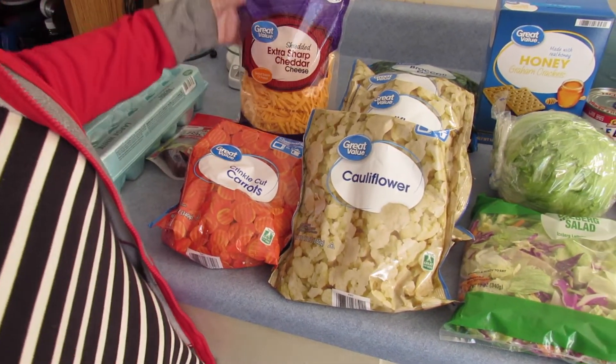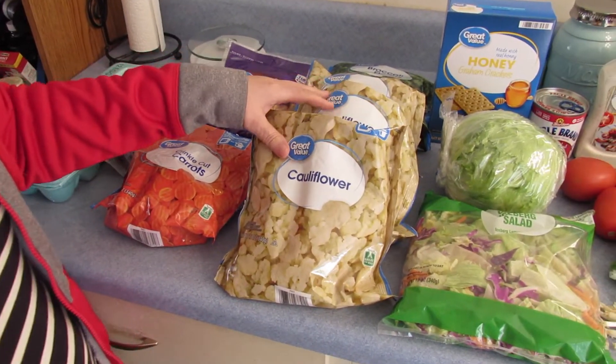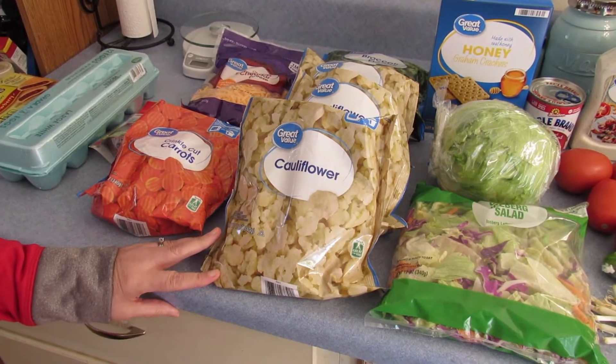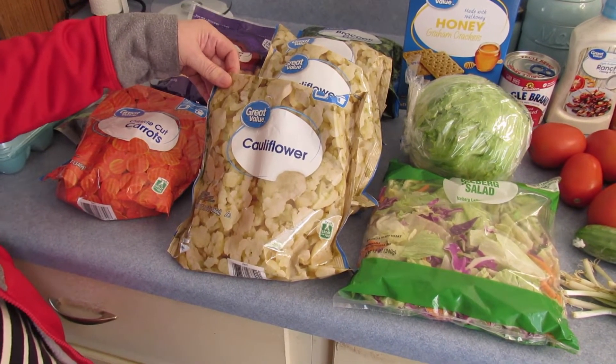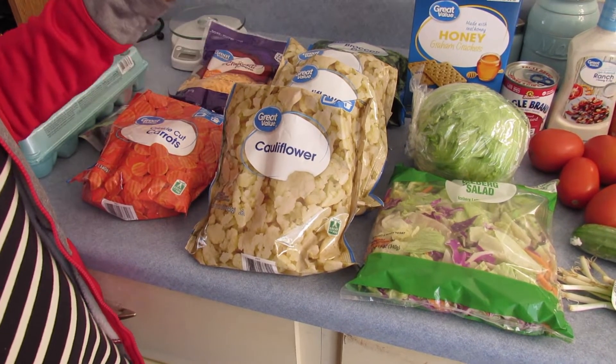I got some sharp cheddar cheese, some carrots. I said broccoli bake but I meant cauliflower — so I'm going to be doing a cauliflower bake.